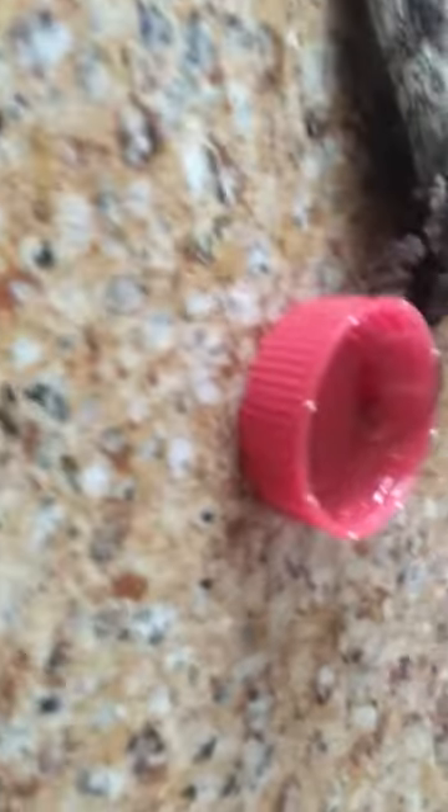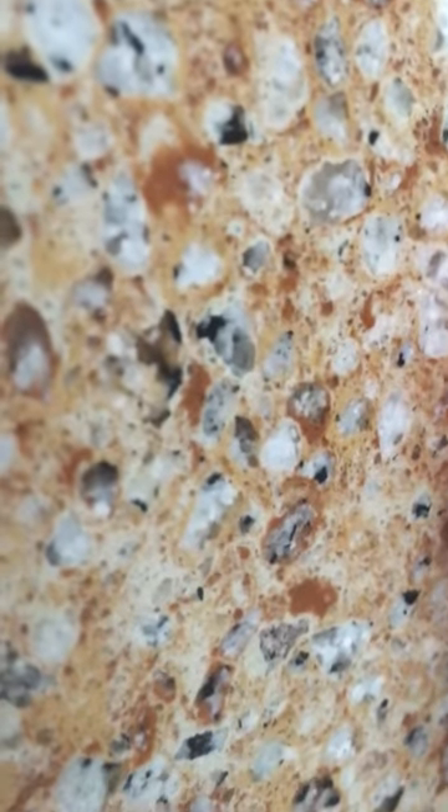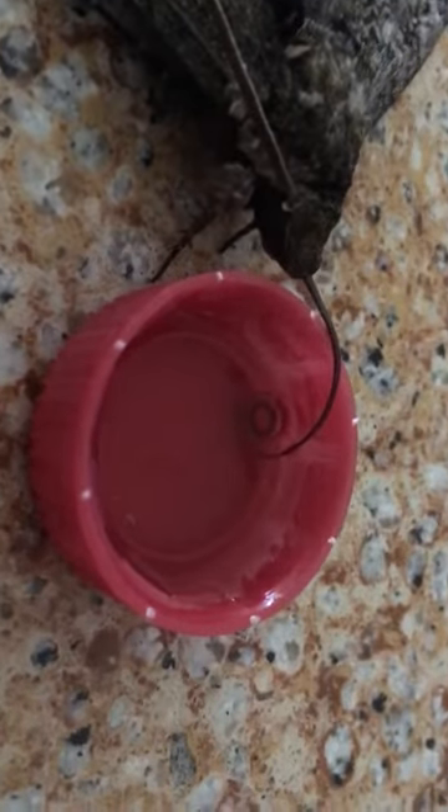Now a lot of people think moths eat clothing or stuff like that. While there are some very, very few moths that will sometimes eat clothing, most moths — right here, maybe it's gonna be hard to focus — if you see that little tube sticking into this little thing of sugar water, that is called their proboscis. What this proboscis does is it sucks out all of the sugar water in plants. They drink nectar and they're very important for pollination, unlike being a cloth-eating monster like most people portray them.